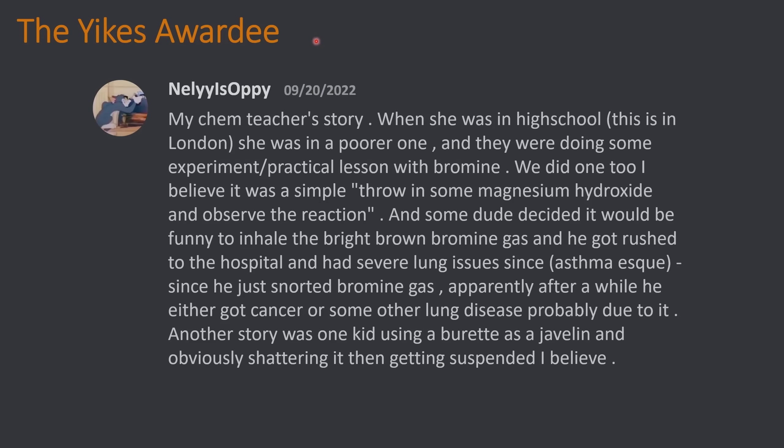This is today's Yikes Awardee. My chem teacher's story: when she was in high school — this is in London — she was in a poorer one, and they were doing some experiment slash practical lesson with bromine. I believe it was a simple throw in some magnesium hydroxide and observe the reaction. And some dude decided it would be funny to inhale the bright brown bromine gas, and he got rushed to the hospital and had severe lung issues since — asthma-esque.